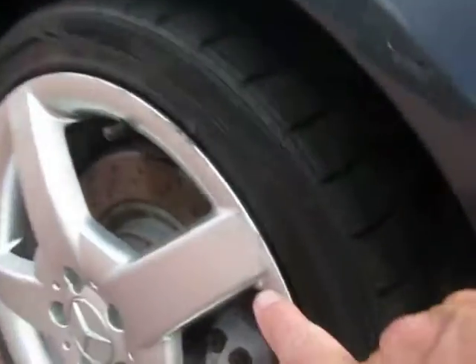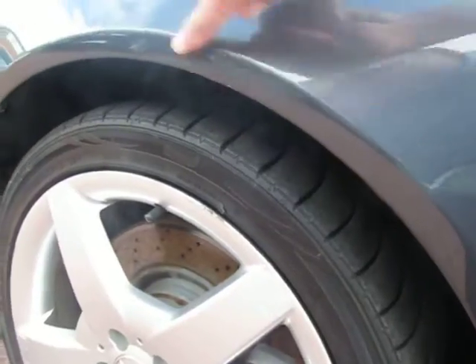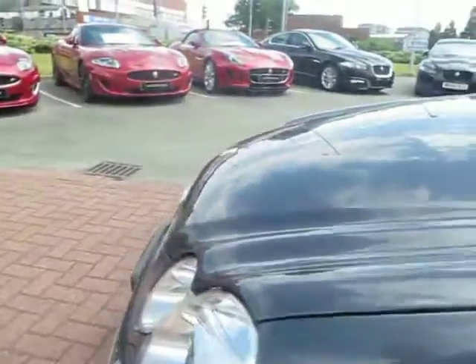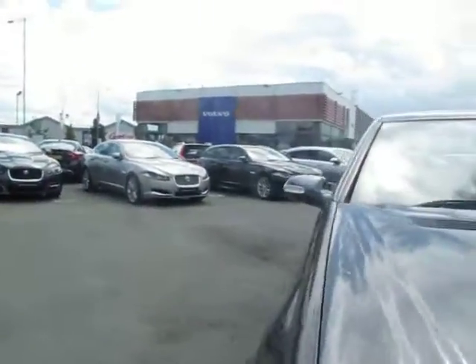This is the wheel I'm talking about — just needs refurbishing on that one wheel. And there are a couple of tiny little touch-ups needed. Other than that it's good to go.